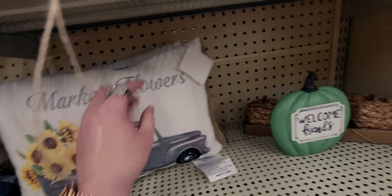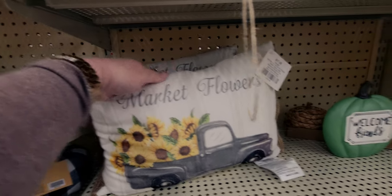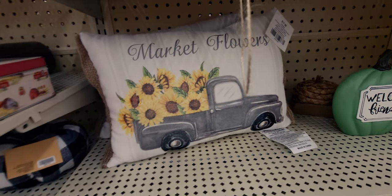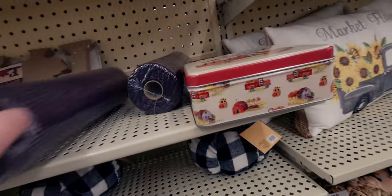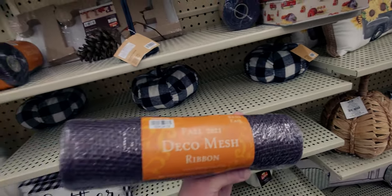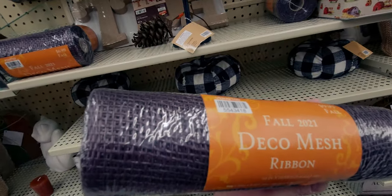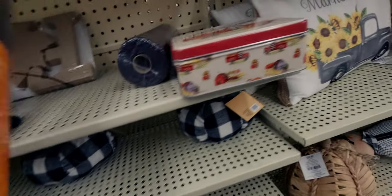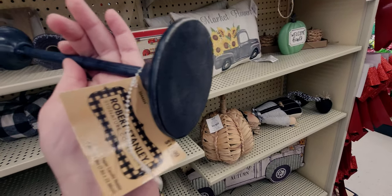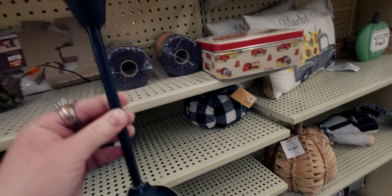These pillows are only $1.79 — it says 'market flowers.' There's two of them with daisies or sunflowers. And then they have fall mesh ribbon — these would only be 99 cents for this huge spool of ribbon in a really pretty light brown. And then there's also a really pretty candlestick — I'm getting this in white for only $1.19. They didn't have two of each color, so I'm just going to get the white one.